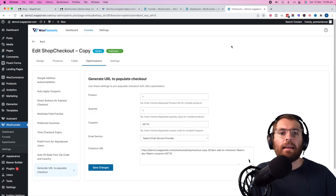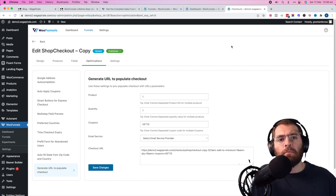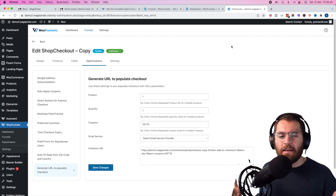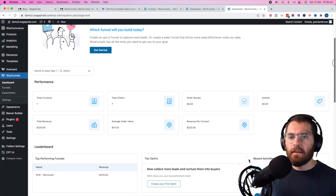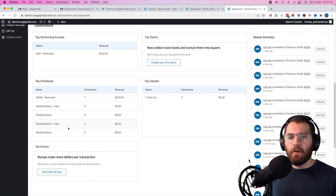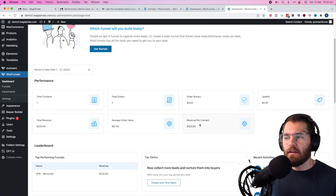Now we'll go through all the different settings available inside the WooFunnels plugin. I'll give you some thoughts on how I use some of the settings — it's going to be fast-paced, just showing you the interface so you can pause and think about how you'd use each setting. Starting with the dashboard: this is your overview — contacts, orders, order bumps, upsells, revenue per contact. All your data is here. If you have multiple sales funnels plus your global checkout, you can see which one's bringing in the most money, your top order bumps, top customers, and top selling products.